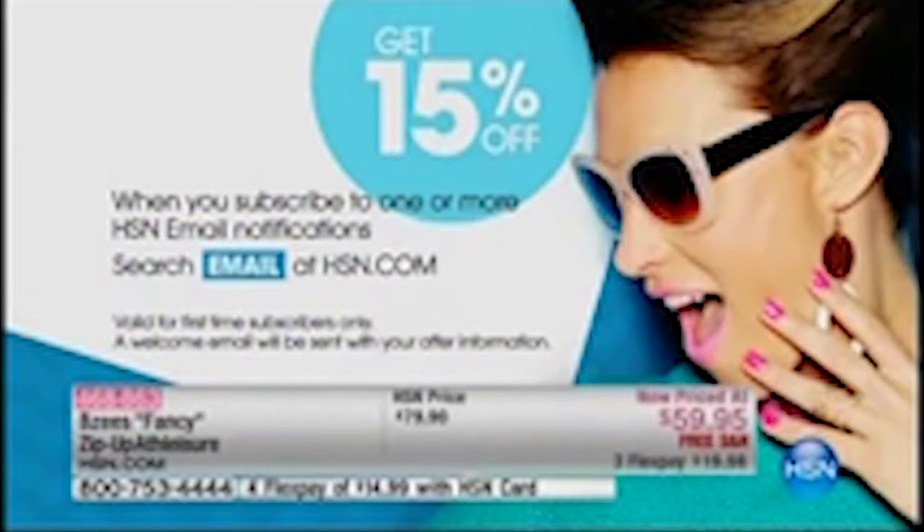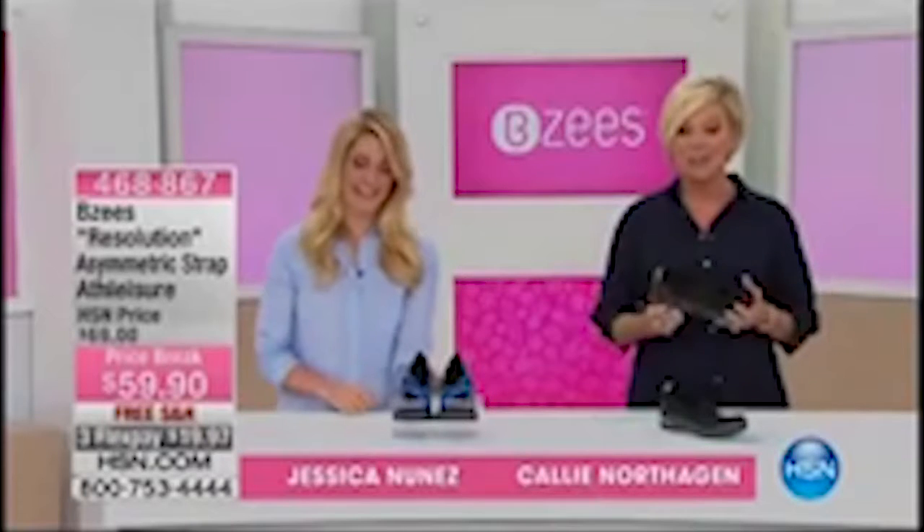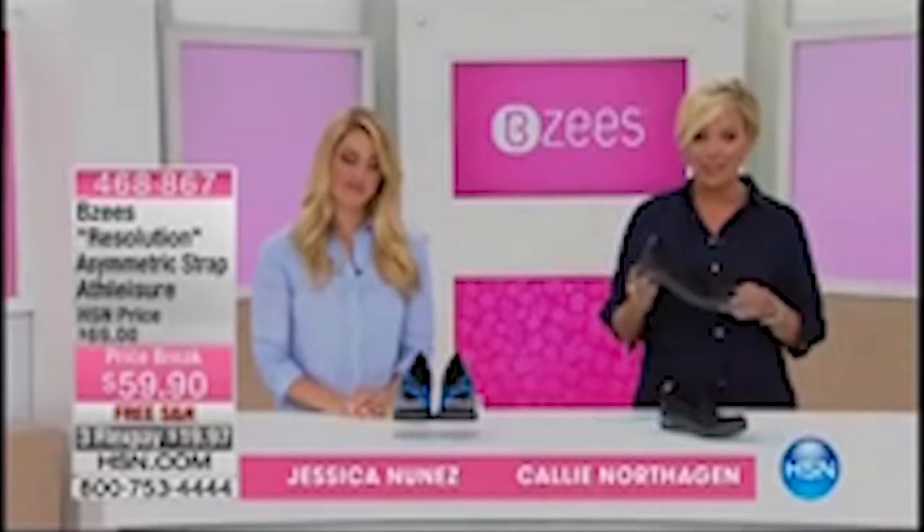I also encourage you to sign up for our HSN emails. If you go to our website, just search 'email' at hsn.com. You're going to get alerted to different sales, premieres, and events happening at HSN. You can take 15% off your first purchase, which is fantastic. So check that out on hsn.com. There are so many other cute styles from Beezys. It's a cute style that's on sale, so you can enjoy that price break with free shipping — it's called Resolution.